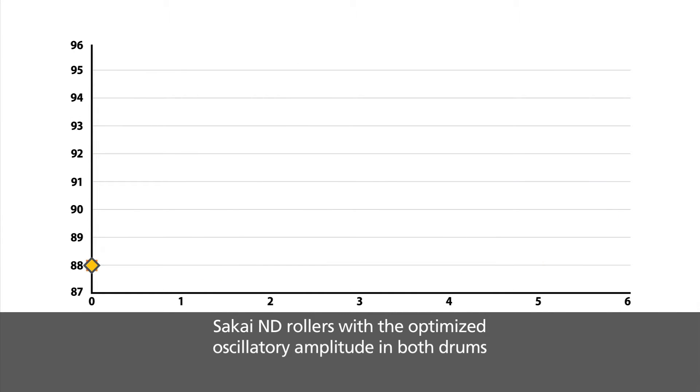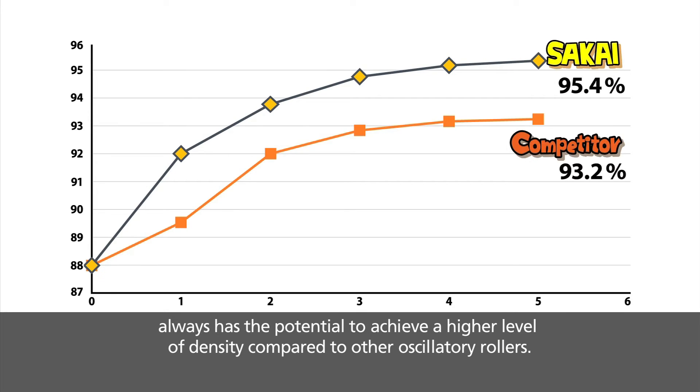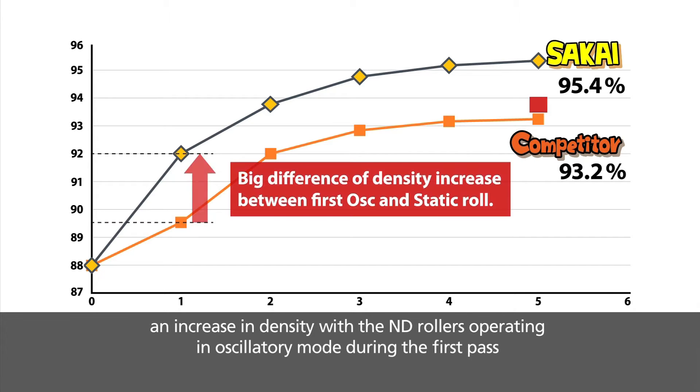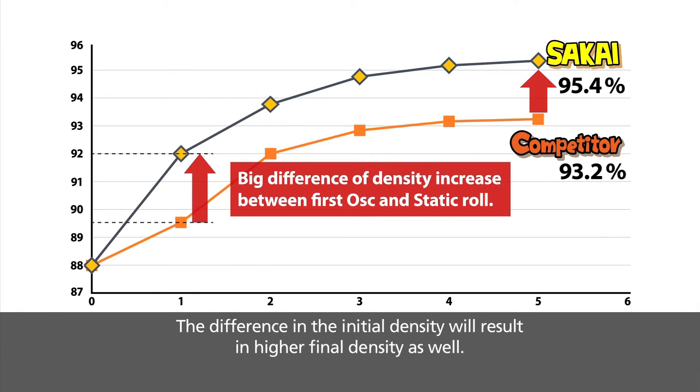Sakai ND rollers, with the optimized oscillatory amplitude in both drums, always have the potential to achieve a higher level of density compared to other oscillatory rollers. Given that the mix temperature during the first breakdown roller pass is the highest, an increase in density with the ND rollers operating in oscillatory mode during the first pass provides for a much higher density compared to rolling in static mode. The difference in the initial density will result in higher final density as well.